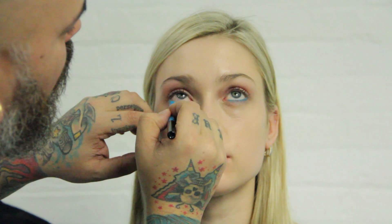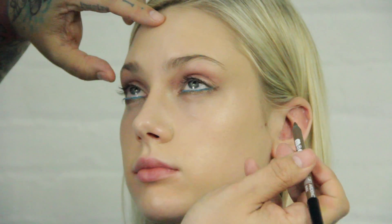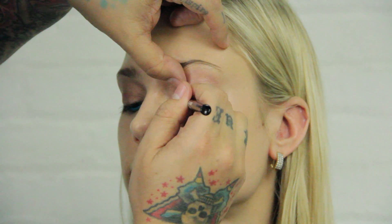On Kristin, I'm using our true blue shade inside the eye to brighten and whiten. I'm pairing it with gold for a modern take on a smoky eye, using it to line along the top and bottom lash line.